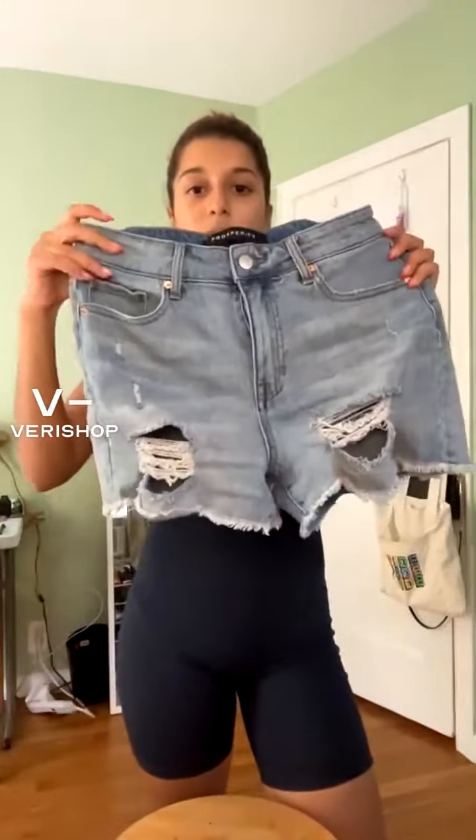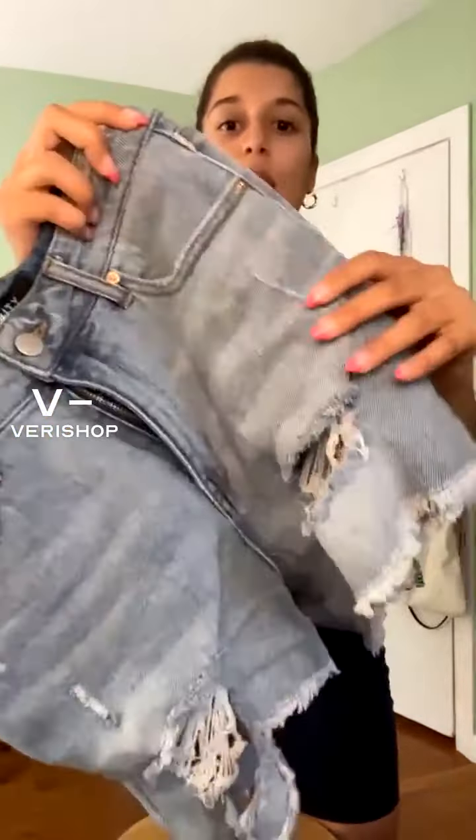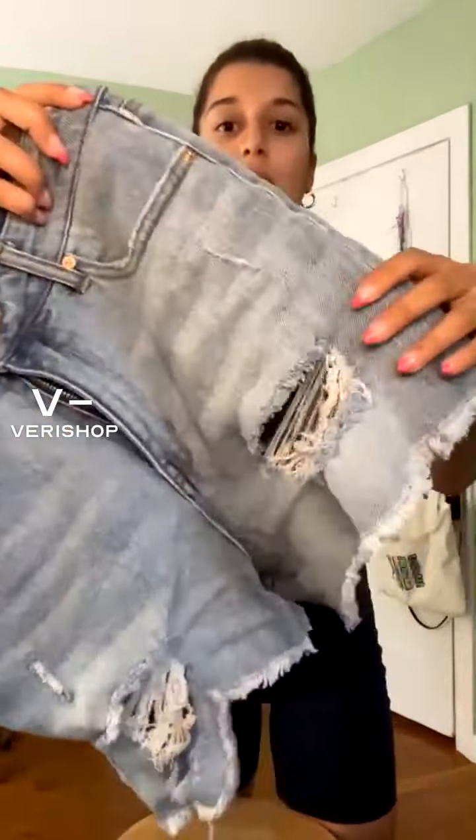Moving on, we have these shorts from Prosperity Denim — another fave. I love these shorts so much. They're a great denim material and they have these rips right underneath the pocket with some distressed hemming all around. We got some real pockets, ladies — real pockets all around, even in the back. They are super cute. I think they're perfect — like a mid-length short.